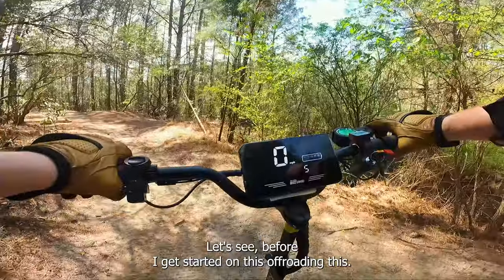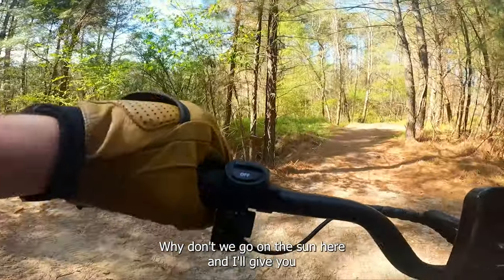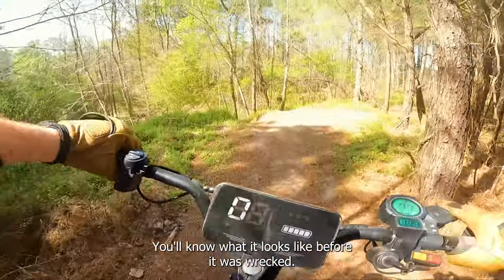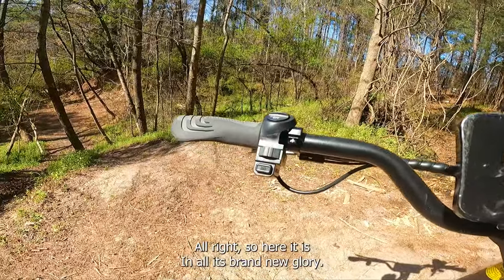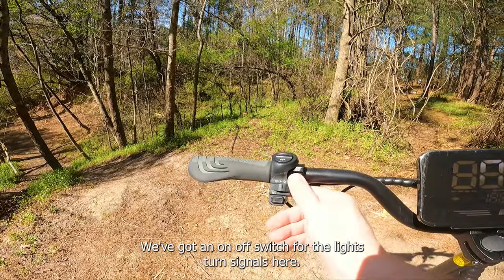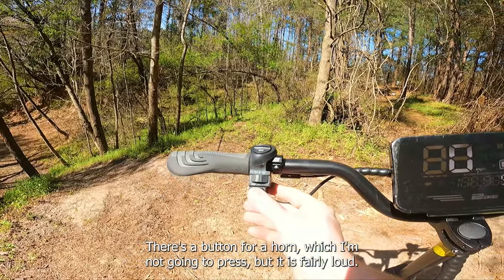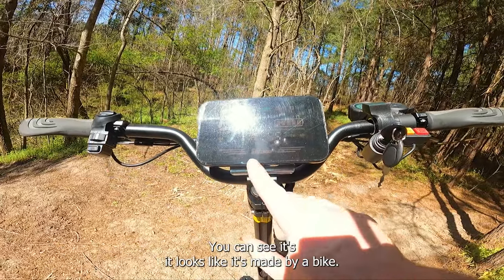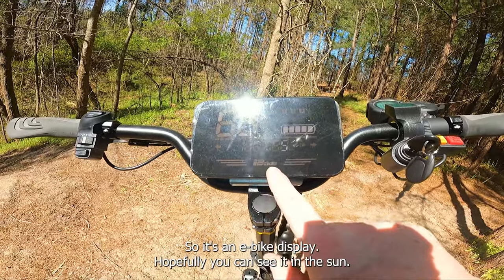Before I get started on the off-roading, let's go in the sun and I'll give you a walk-around of the scooter — just in case I total it, you'll know what it looks like before it's wrecked. Here it is in all its brand-new glory. We've got an on-off switch for the lights, turn signals here, a button for a horn which is fairly loud, and a big display — it looks like it's made by iBike, so it's an eBike display.